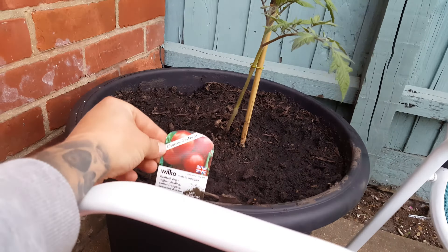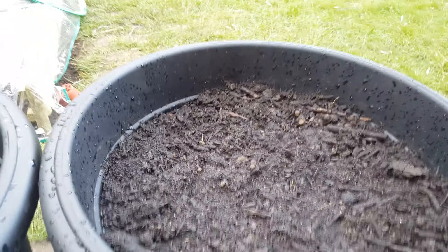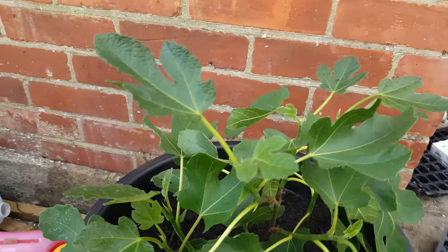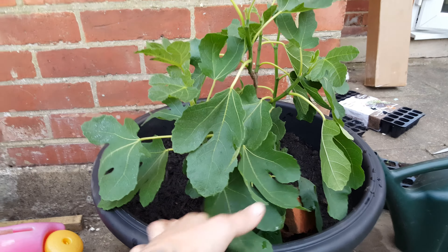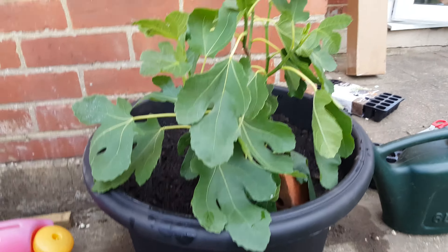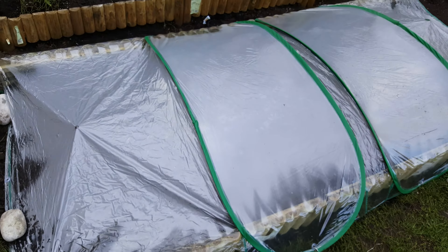Over here we've got some potatoes which I've planted — just a little experiment to see what happens. Hoping these pop up in a week or so. This one here is some purple dwarf beans which I planted today. I planted a few around the pot and one in the middle, hopefully they come up as well.